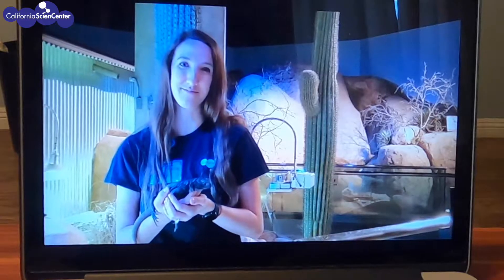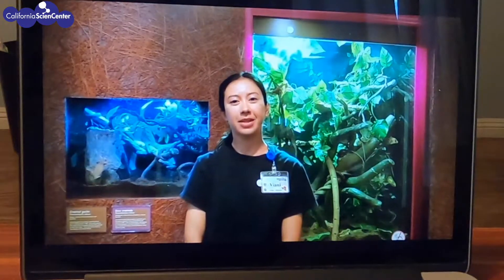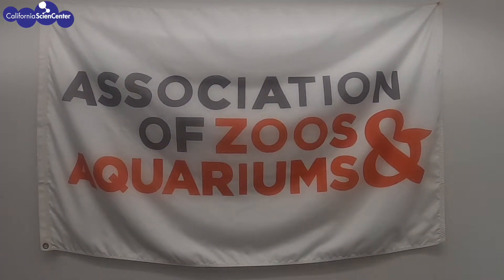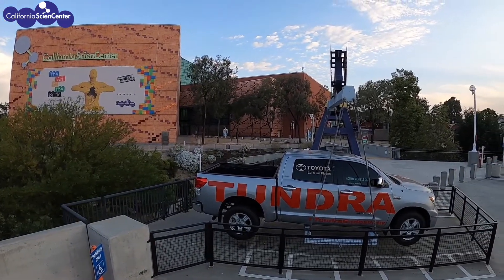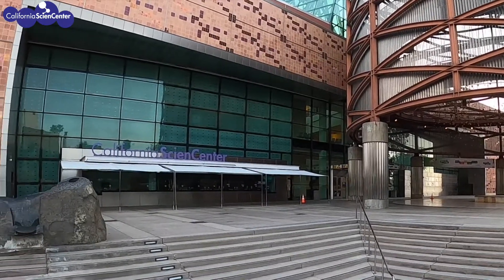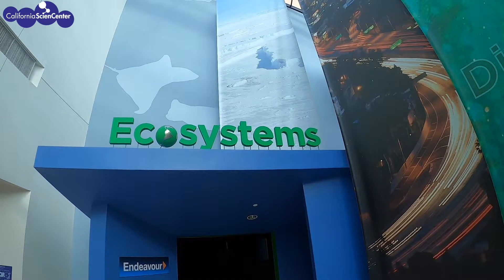You may have seen a social media post from our institution or even other facilities about being AZA accredited, but what does that mean? AZA stands for the Association of Zoos and Aquariums, and it means at the California Science Center we hold ourselves to a higher standard in order to have the best possible care for the animals. There are currently 240 accredited institutions in 49 U.S. states and in 13 countries.